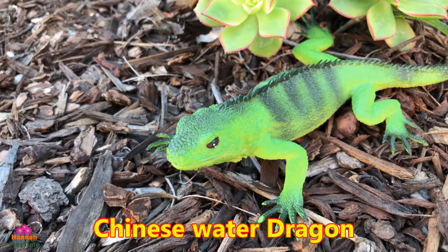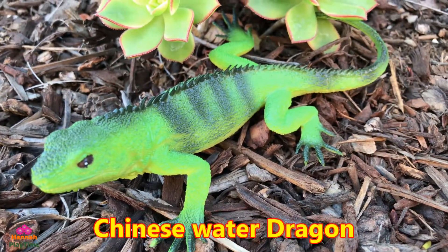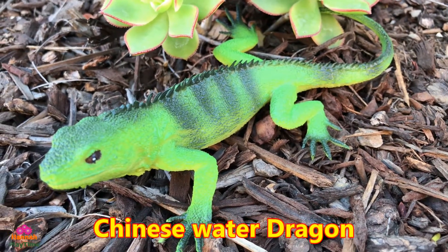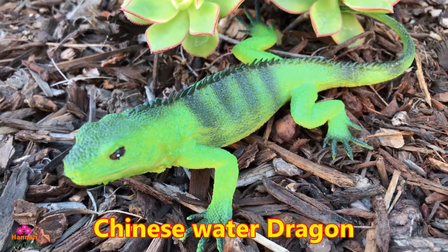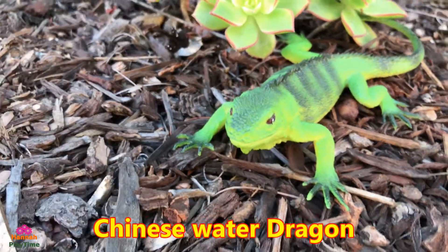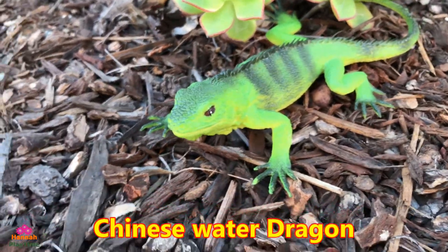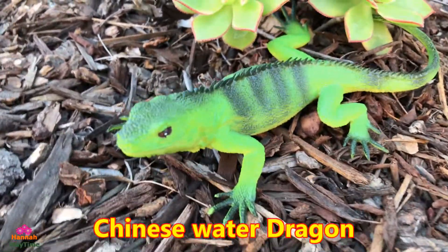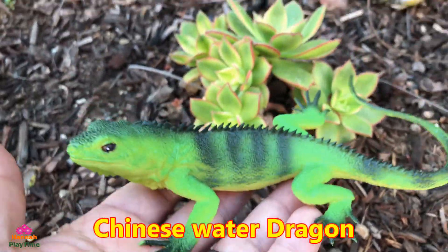Though they will also eat vegetation, the diet of the water dragon consists mainly of insects supplemented with occasional small fish, mammals, and reptiles. They eat pretty much different types of food, from vegetables to insects. Take a closer look at this Chinese water dragon.